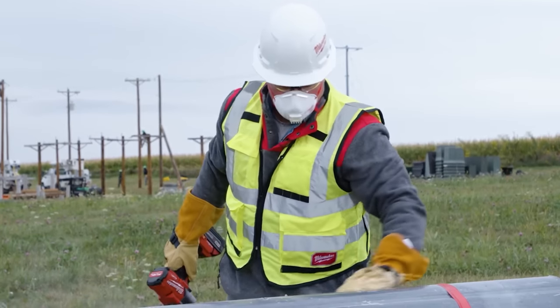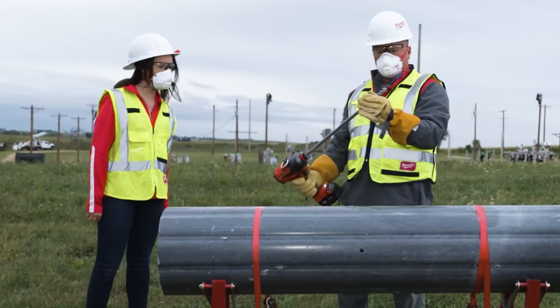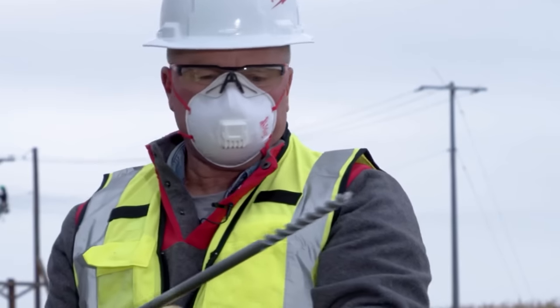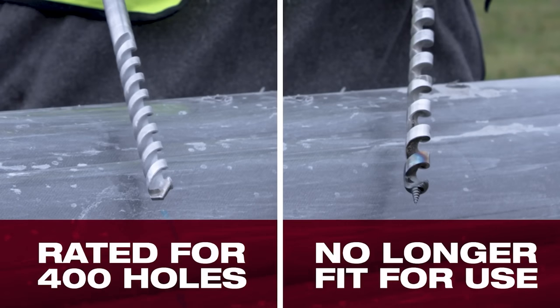Oh wow, that went through that in seconds. And how's the tip look? Oh, that looks fantastic. That was amazing. We're seeing with our carbide design that we deliver over 400 holes.